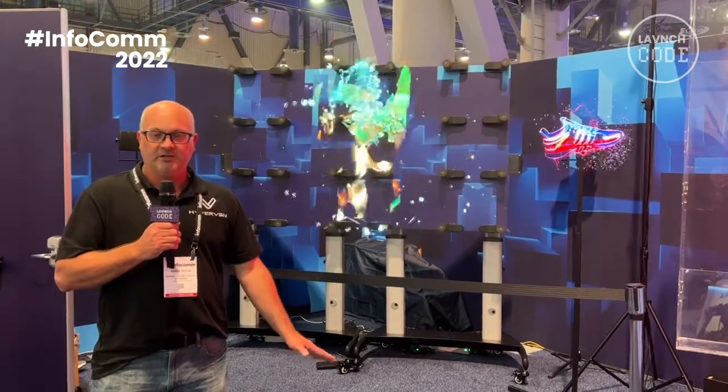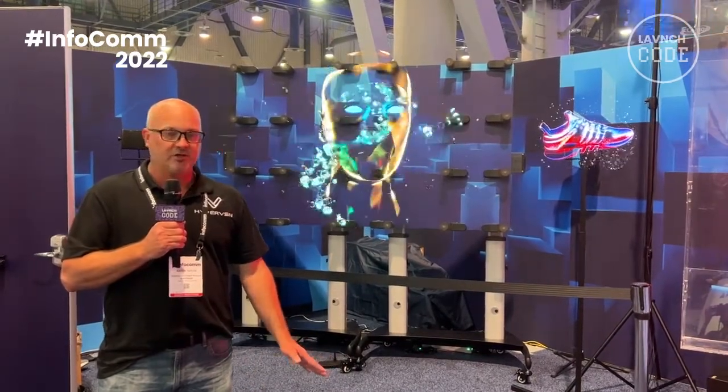It can be interactive — touch, swipe, gesture, voice control. Come check it out here at Infocom Day 2. Thanks to HyperVision.com.